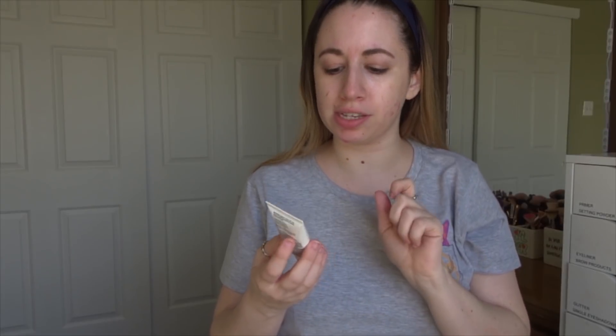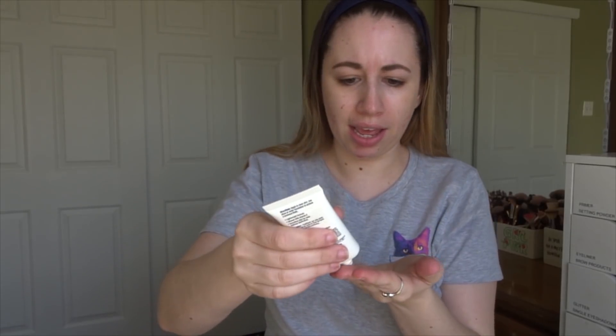Now for primer I'm going to use a Wet n Wild primer. I feel like I don't ever hear anyone talk about this but I've been loving it for at least over a year. This is the Wet n Wild Photofocus Dewy Face Primer. It has that luminescence similar to the Becca Backlight Filter and I genuinely enjoy it. I love that luminescence it gives to my skin.